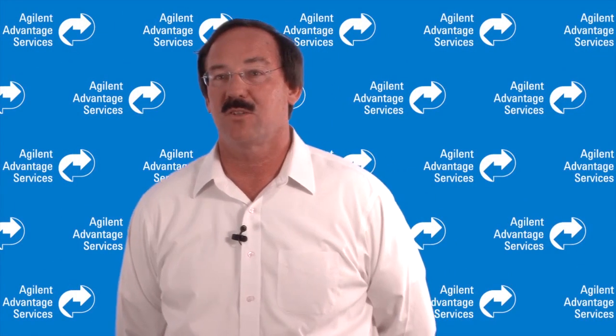So that brings us to the end of the first module on why calibrate. We have a number of other modules that we've put together that we think would be of real interest to you, and I hope that you'll consider watching those as well. I look forward to seeing you again soon. Thank you.